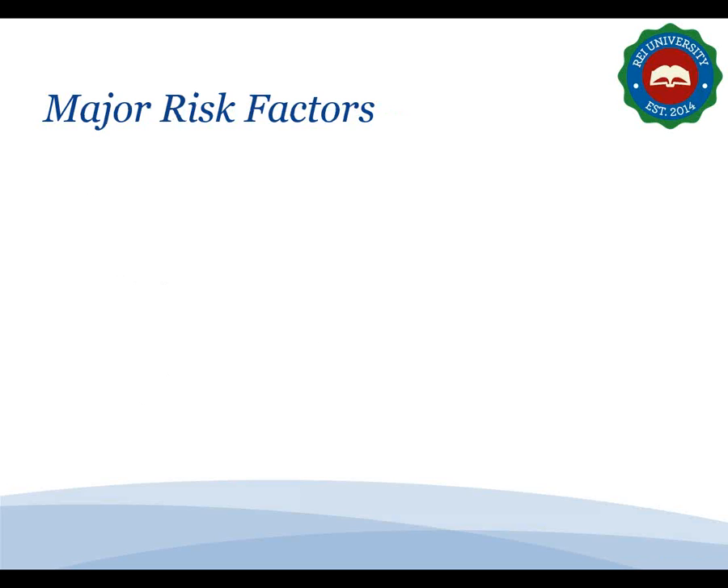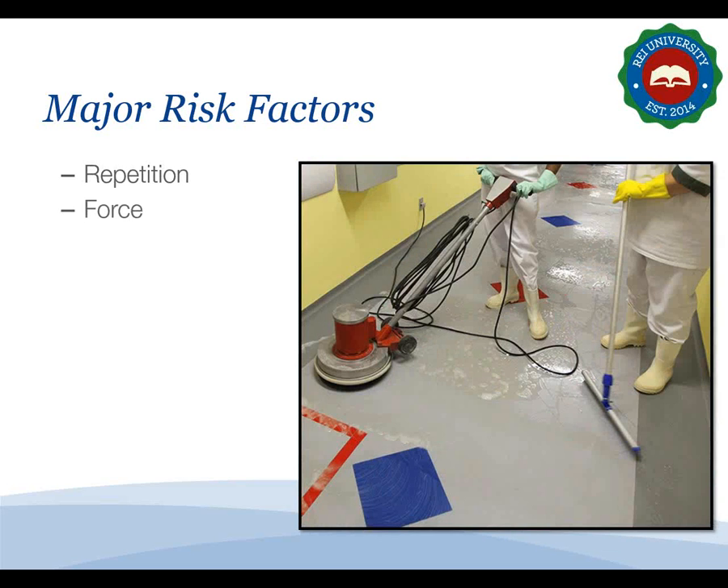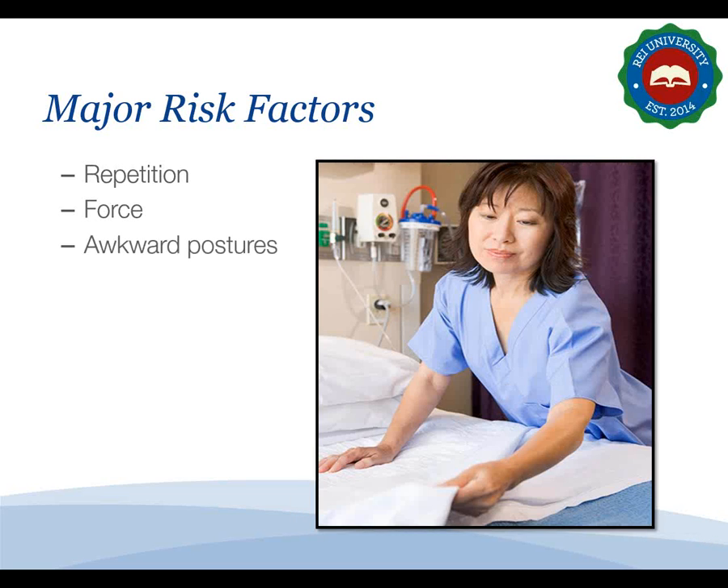There are several major MSD risk factors. Repetition — doing the same motions over and over — puts stress on muscles and tendons. The degree of risk relates to the number of repetitions, speed of movement, muscles involved, and required force. Force, or the amount of effort needed to perform a task or maintain control of equipment and tools, can also put wear and tear on body parts. Awkward postures can also have a harmful effect on muscle groups.